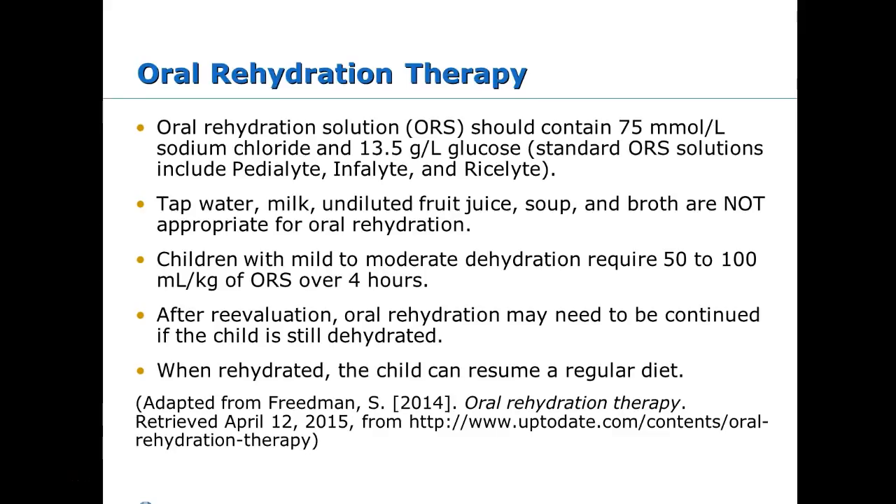Children with mild to moderate dehydration are bumped up on their fluid rehydration formula — about 50 to 100 mils per kilo over four hours. Reassess after every intervention. If they can continue to take PO fluids, you continue those. If they fail their PO challenge, they may end up with an IV.